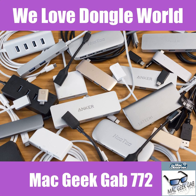The Mac Observer's Mac Geek Gab, episode 772, Mac Stock Edition, for Monday, July 29th, 2019.